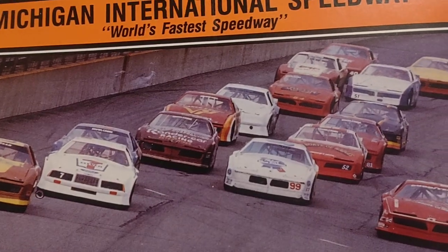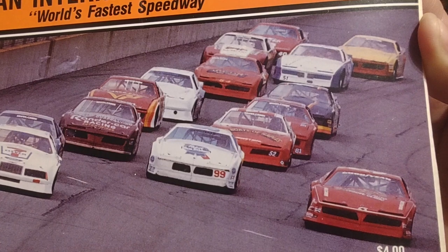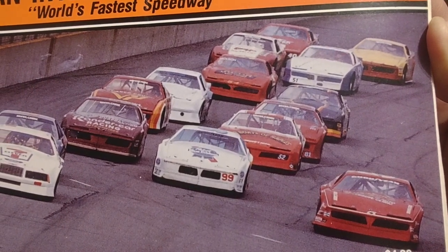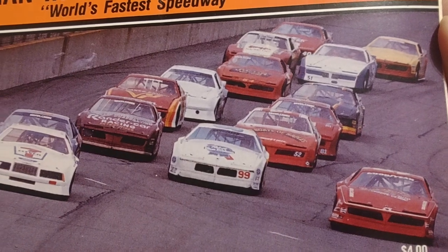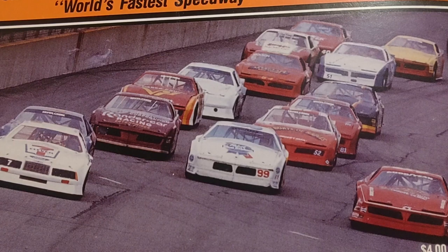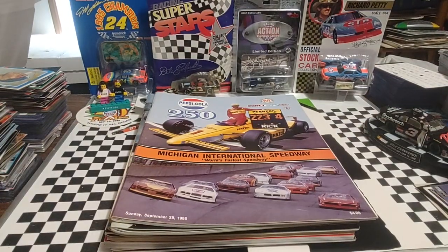I'm trying to see if I recognize any of them in here. The 99 car with the Pabst Blue Ribbon on the hood — if I could see the numbers we'd do better. That one right there that says something racing might be Jim Sauter. I don't know, but very cool.